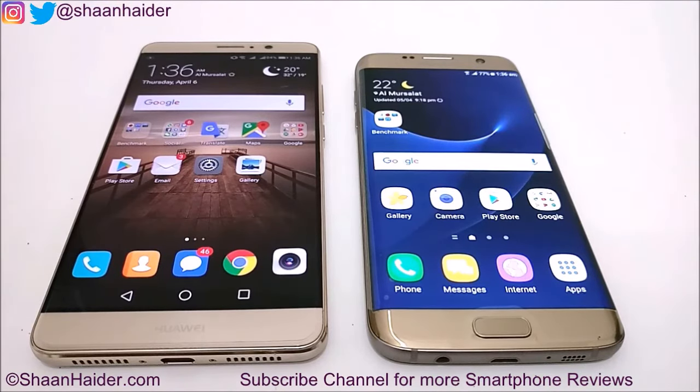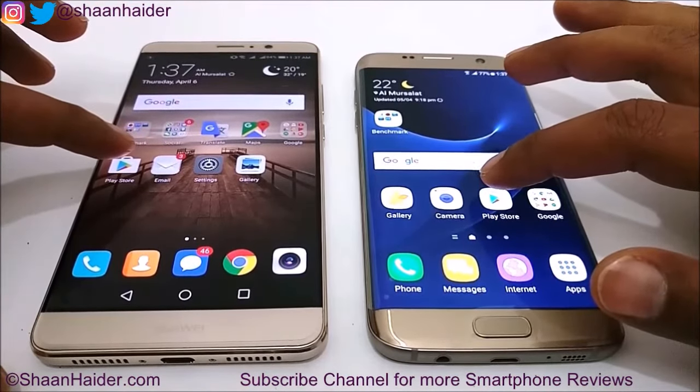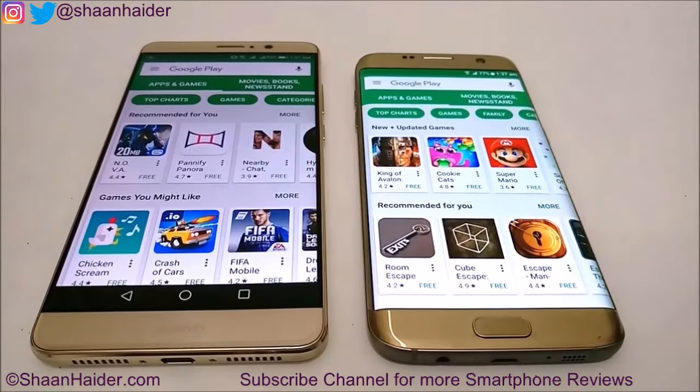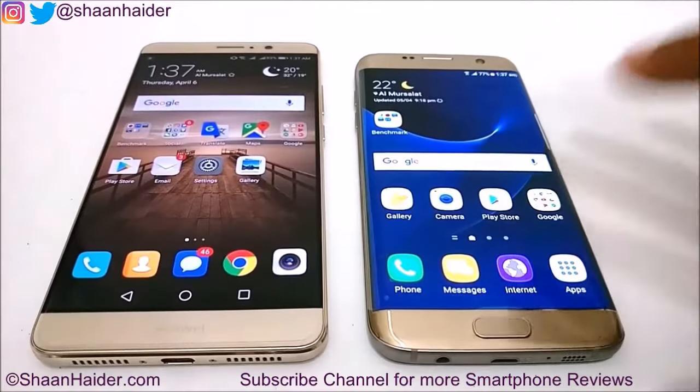Both devices are connected to the same Wi-Fi network. Let's launch the Google Play Store and see which device loads its home page first. Once again, the winner is Galaxy S7 Edge. In the beginning Huawei Mate 9 performed a bit better, but it was the S7 Edge that loaded all of its content first.